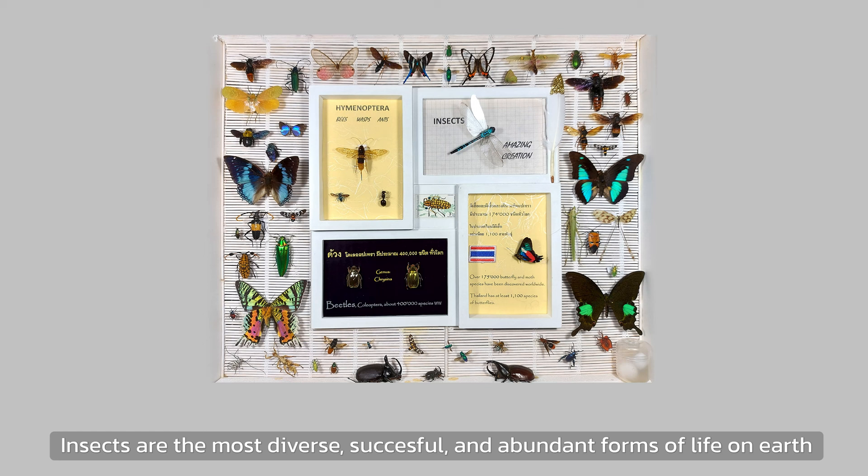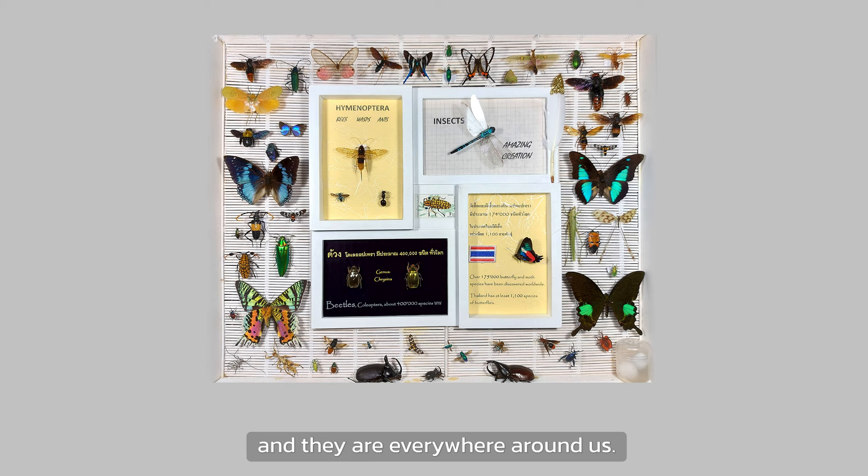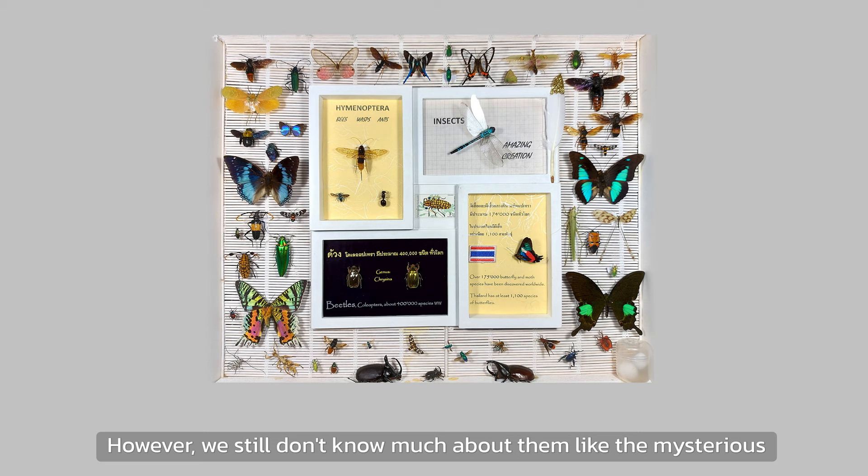Today's topic: butterflies. Insects are the most diverse, successful and abundant forms of life on Earth, and they are everywhere around us. However, we still don't know much about them, like the mysterious mathematics.